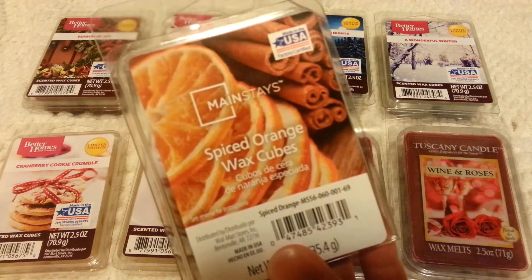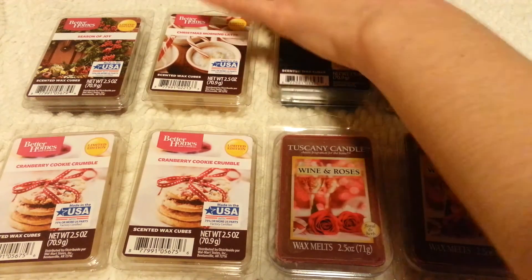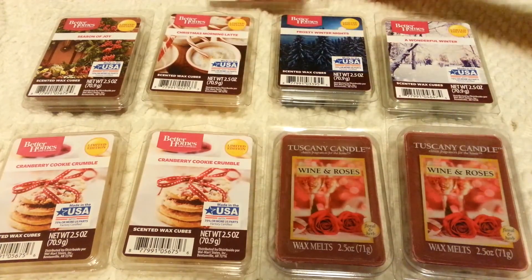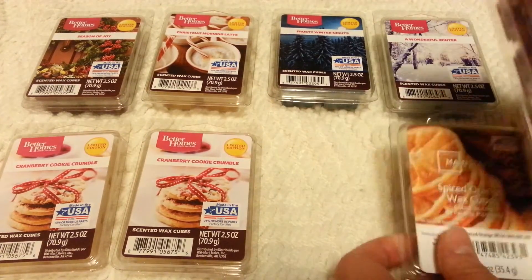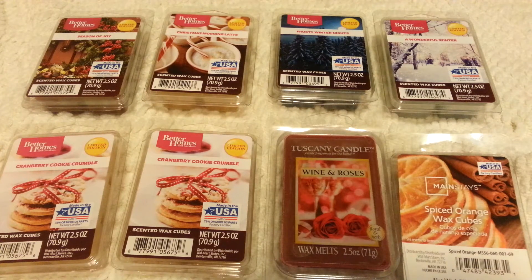It's holiday-ish, like an orange with cinnamon could be. I'll set that to the side — that one's like 98 cents, so how can you go wrong? I've had pretty good success with Mainstays; they've been pretty strong for me. And then I have two of these Tuscany Melts I got at Menards. This is Wine and Roses. Tuscany Melts to me have this fake waxy undertone on cold, but I don't really get that when I melt it. This is a really nice combination.